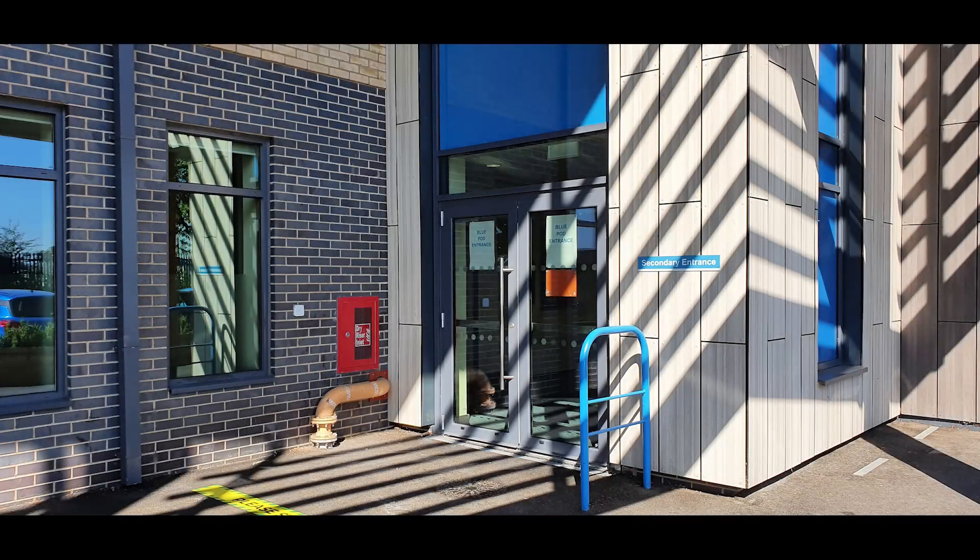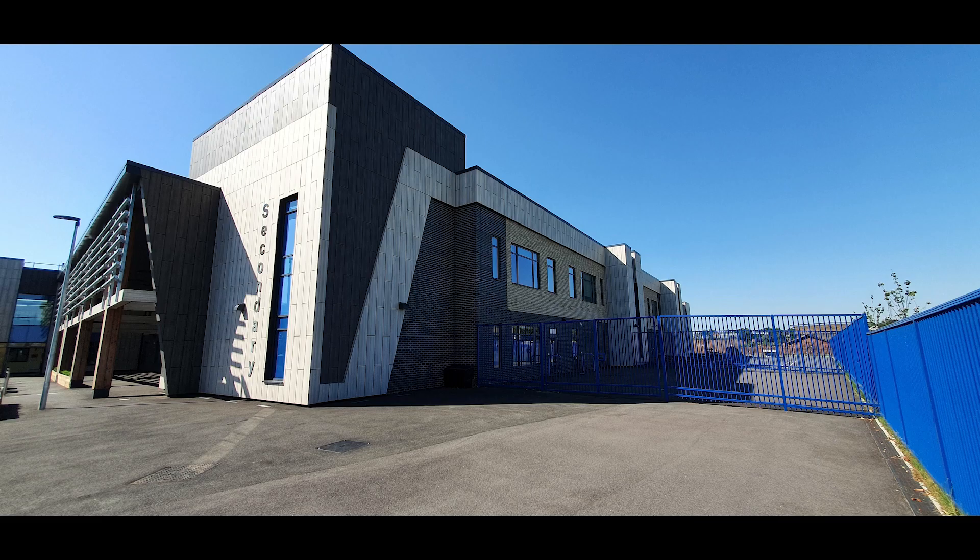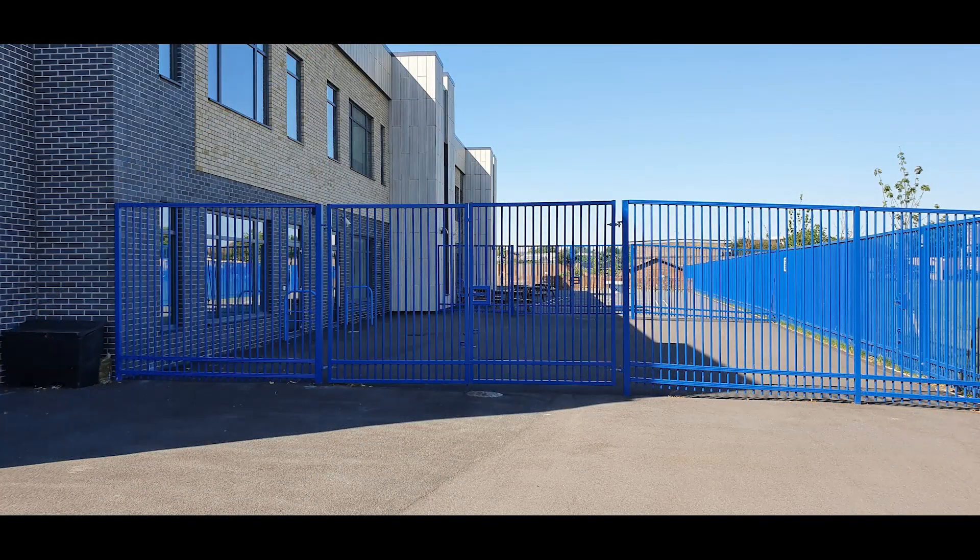Every morning you enter school through the playground gate. If you come on a school bus you can leave through the secondary entrance. In the afternoons, if your parent or carer collects you, you leave through the playground gate.